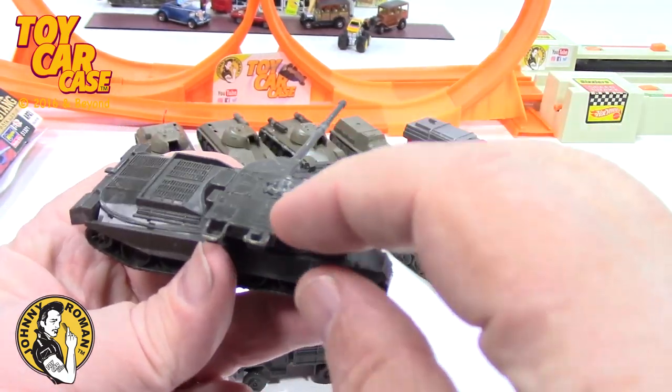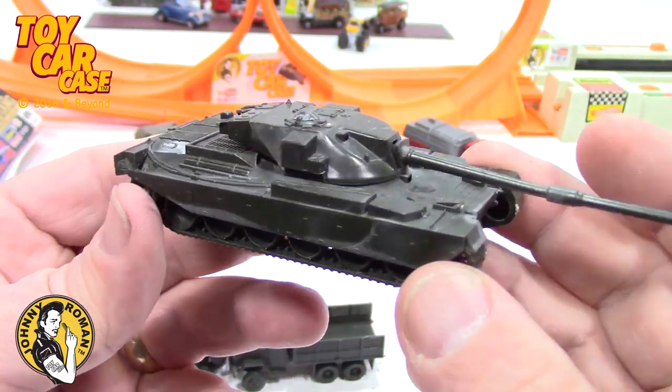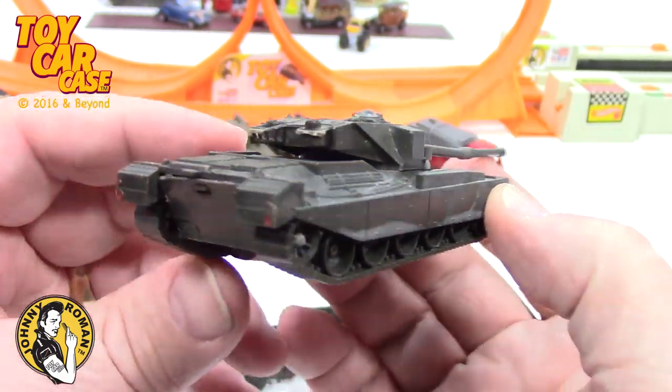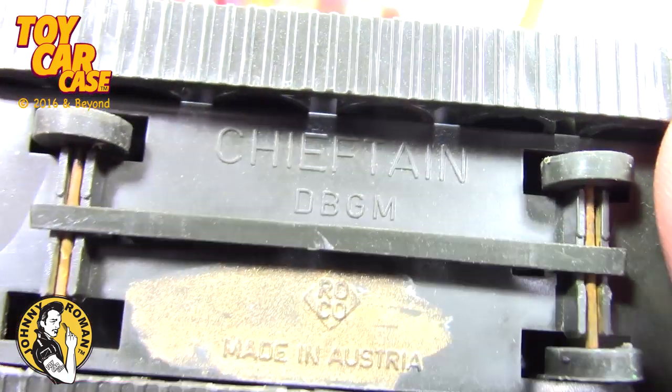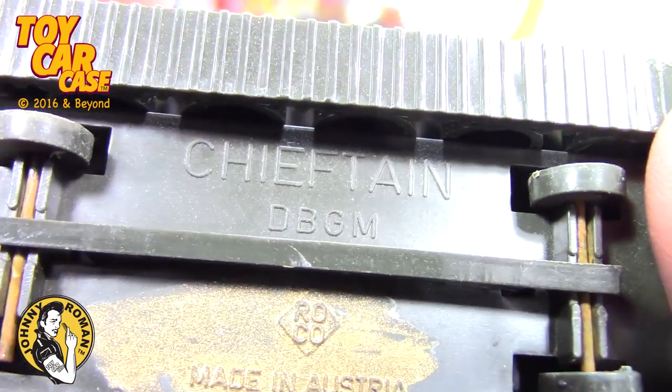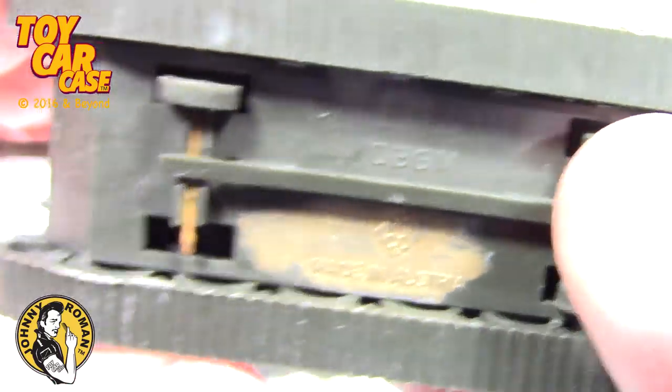Here's one that's complete — nice! Now these are newer ones. Someone knows what that is — a Roco Mini Tanks, made in Austria, missing one of the...